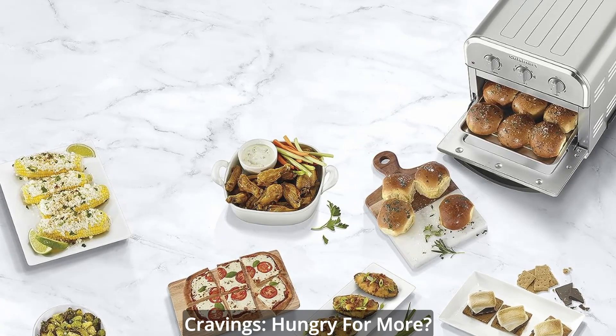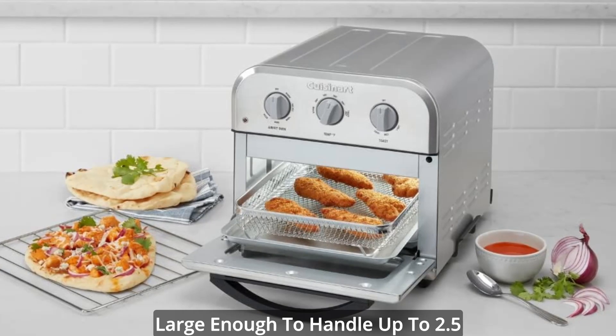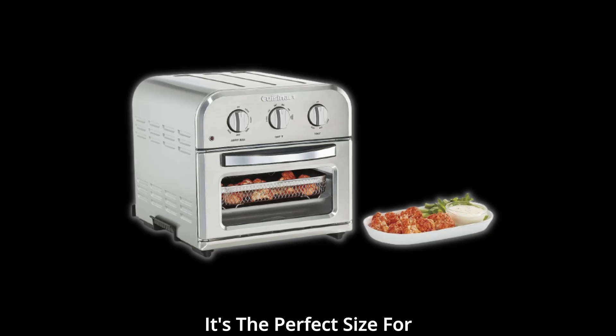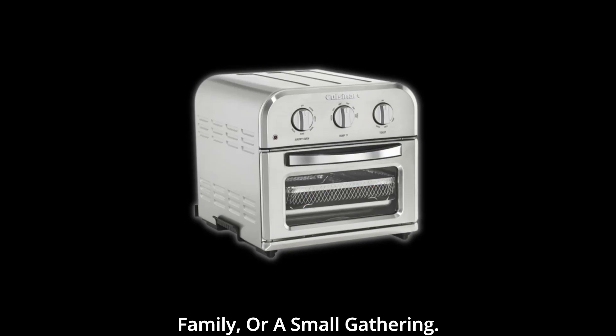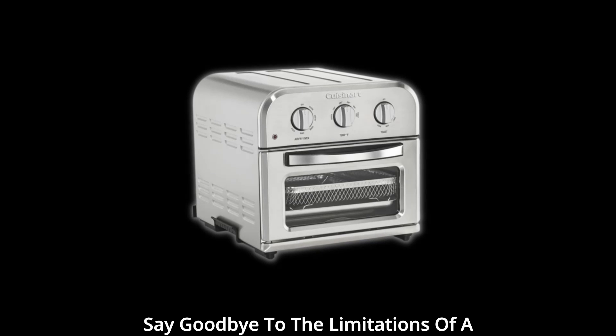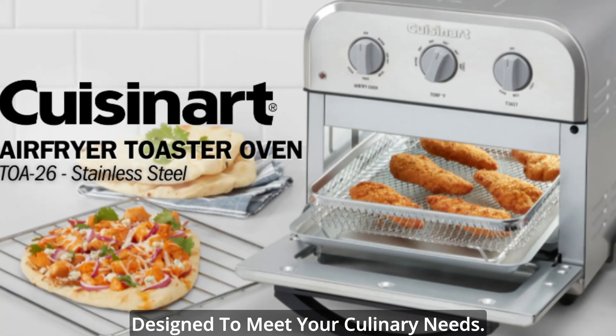Capacity for your cravings. Hungry for more? The compact air fryer toaster is large enough to handle up to 2.5 pounds of your favorite dishes. It's the perfect size for cooking meals for yourself, your family, or a small gathering. Say goodbye to the limitations of a traditional toaster oven — this one is designed to meet your culinary needs.